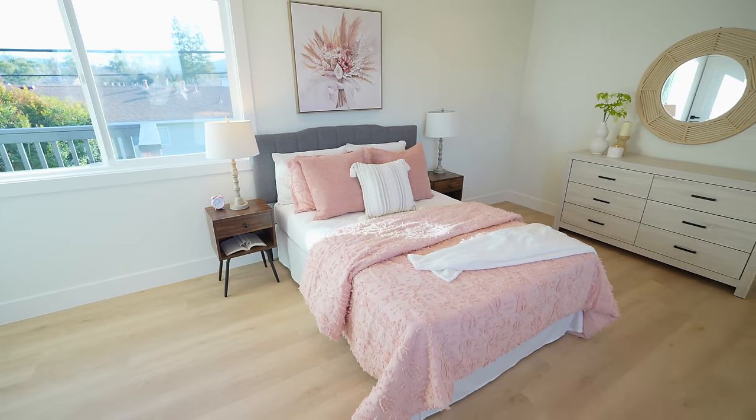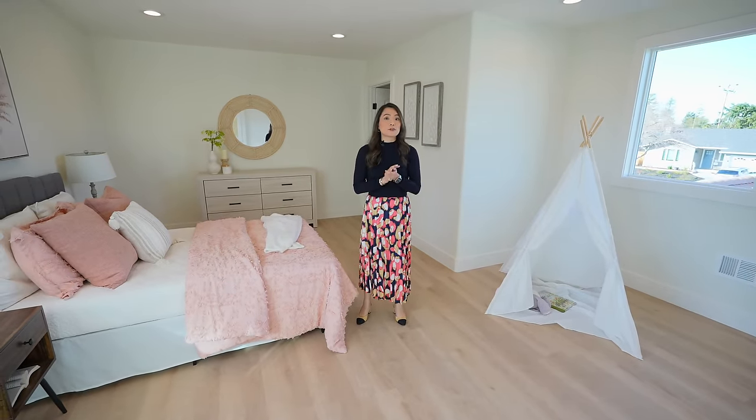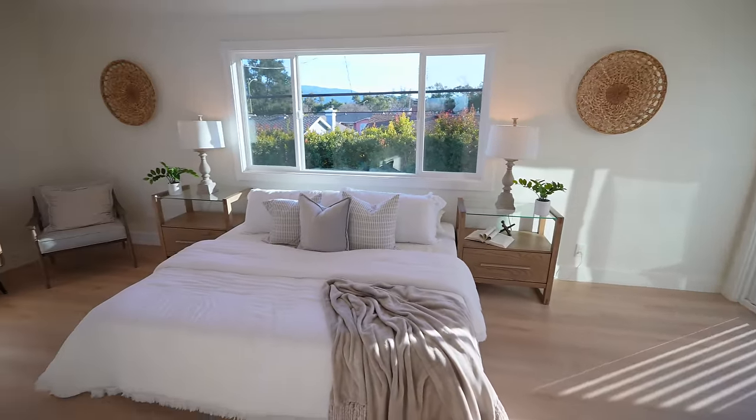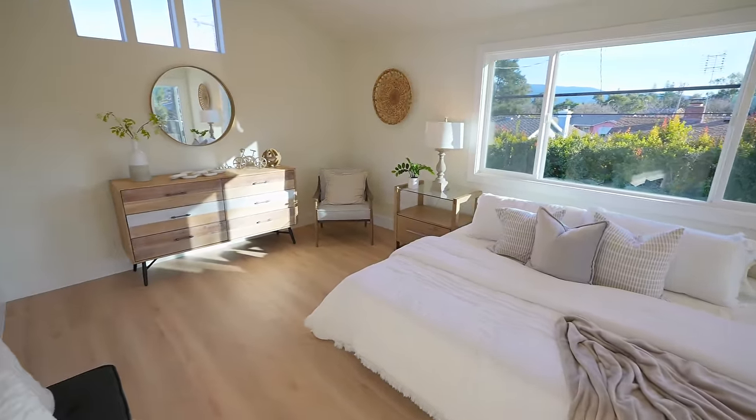This first bedroom upstairs is huge. We already have a bed set up here and a little play area set up over there, and I can see a lot of options for the next buyer.